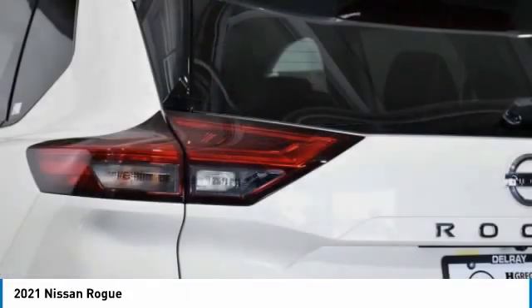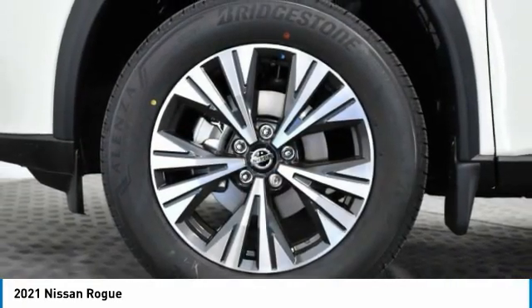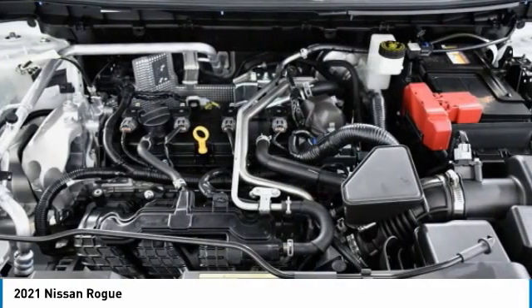Here are some of this vehicle's great options: Enid mirrors, aluminum wheels, rear spoiler, brake assist, daytime running lights, LED headlights.